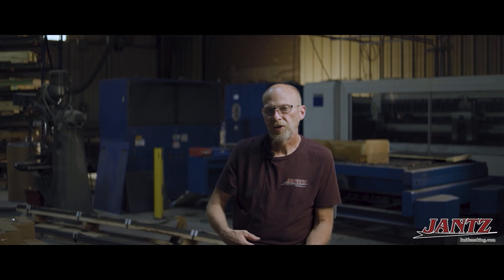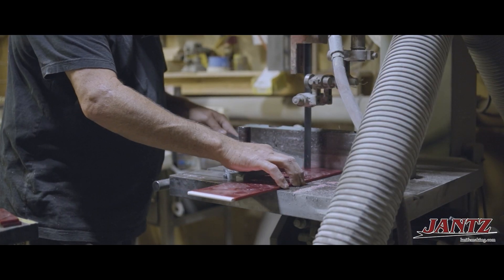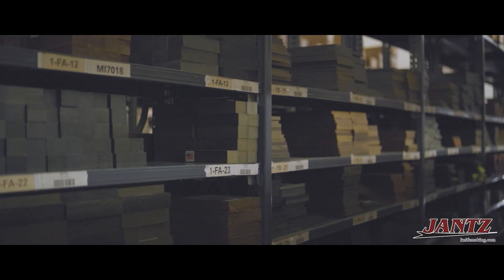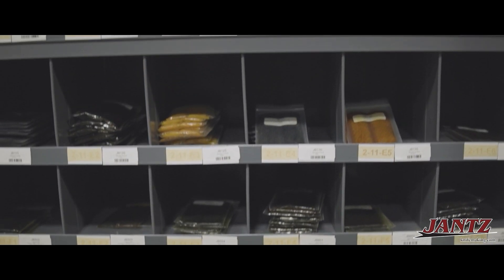We manufacture all of the knife handle fasteners that we sell. We also process all of our exotic handle materials in-house, along with tons and tons of micarta, G10s, and other man-made materials.